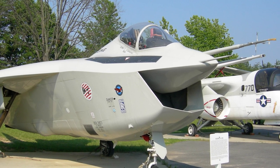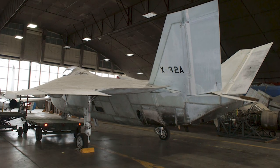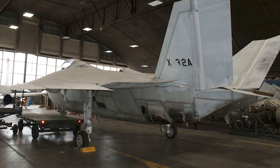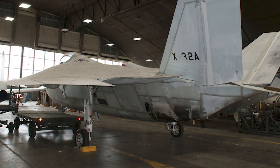When the U.S. Navy refined the maneuverability and payload requirements for the Joint Strike Fighter, eight months into construction, the X-32's delta wing was not able to meet the requirements and the aircraft was redesigned with a conventional twin tail. The redesigned tail was however not fitted to the actual X-32 prototypes.